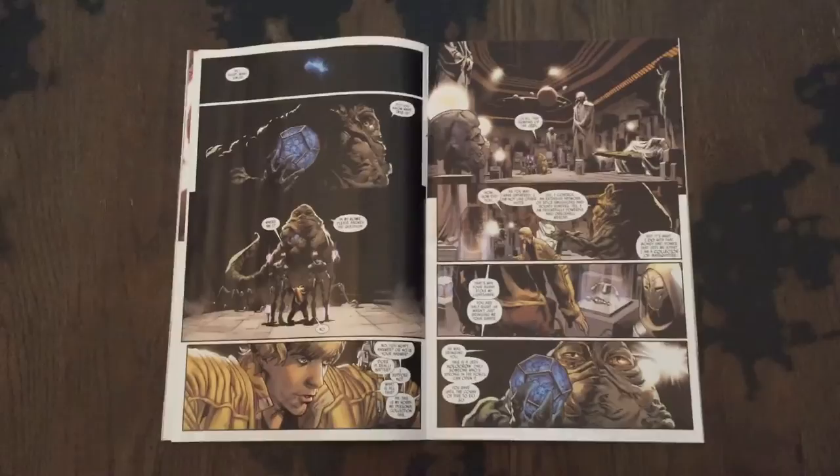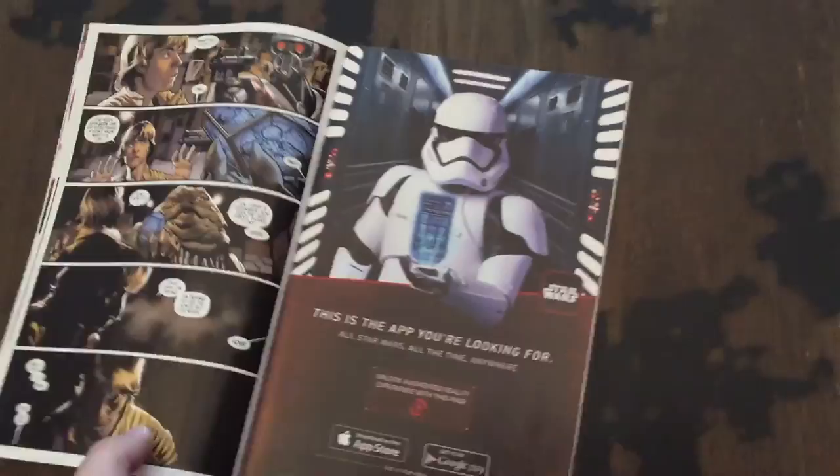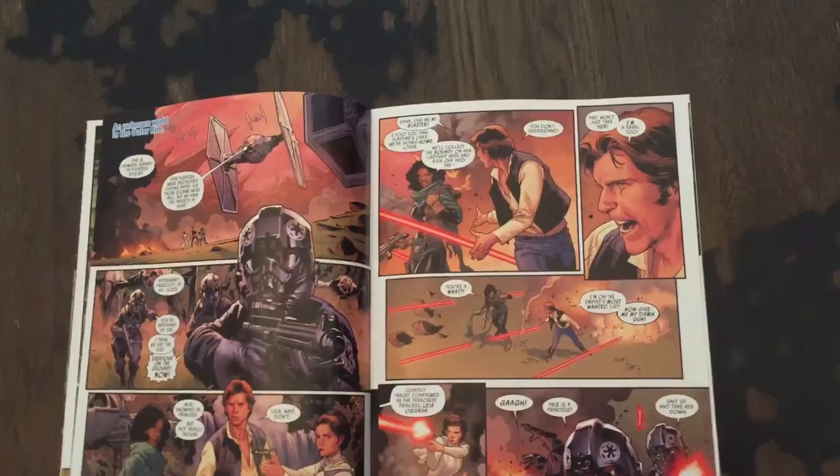As far as the Han and Leia story goes, I really feel like they're dragging out the Sana Solo mystery a bit too much. She's featured on the cover, but we barely get any new information or even much conversation this issue. For the most part, this portion of the issue was mainly filler. I will say that they got the characterization of Han and Leia down pat though.